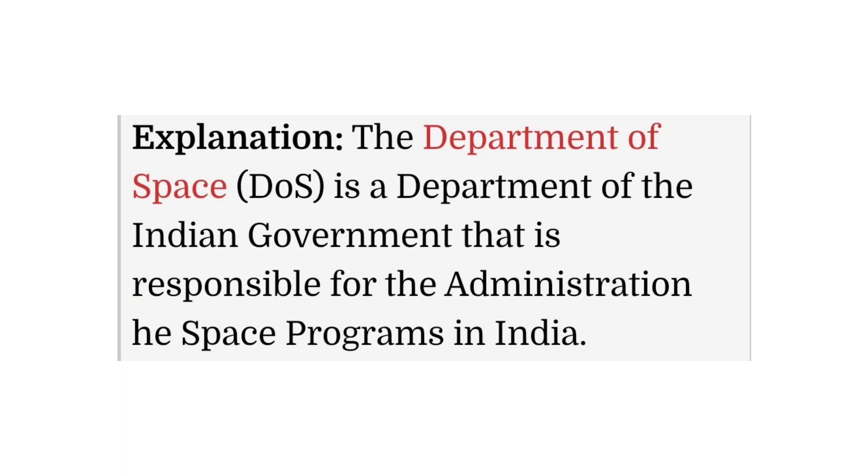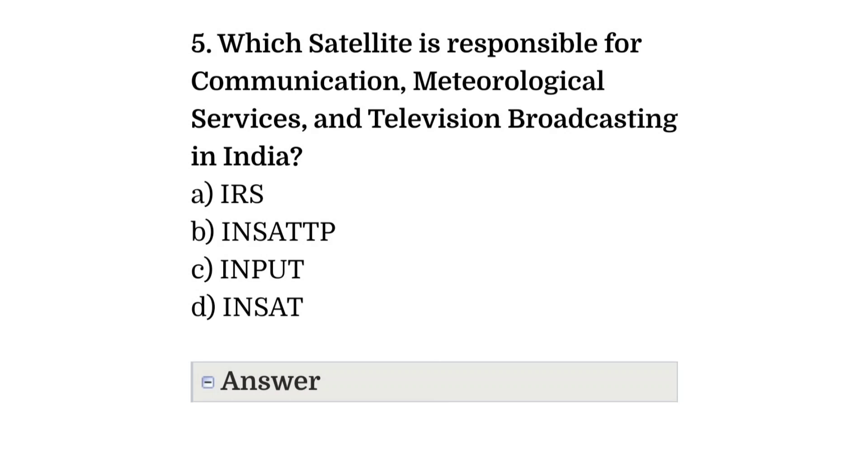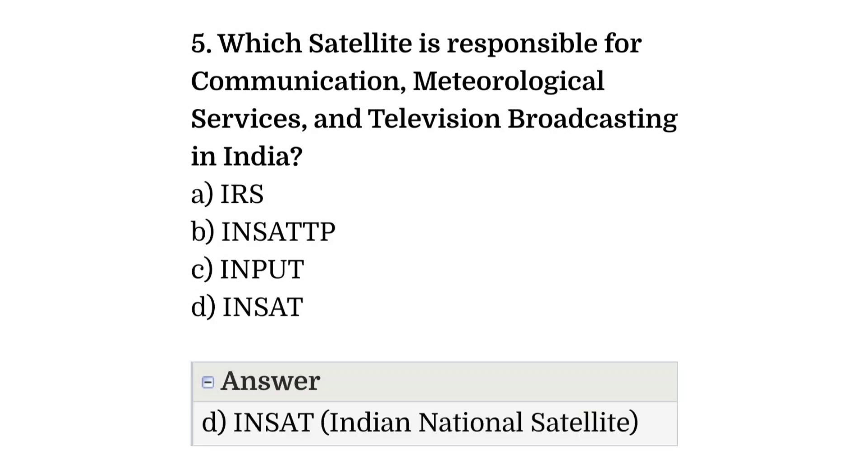Question number five: which satellite is responsible for communication, meteorological services, and television broadcasting in India? The correct answer is option D, that is INSAT, the Indian National Satellite.